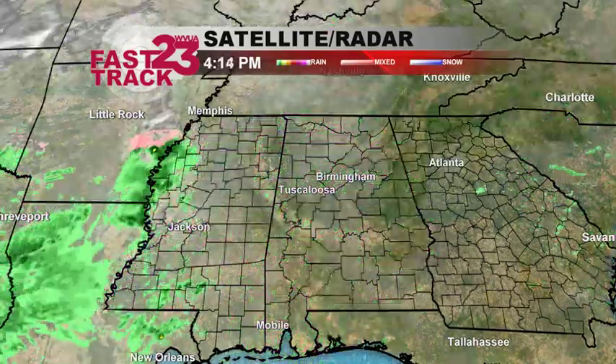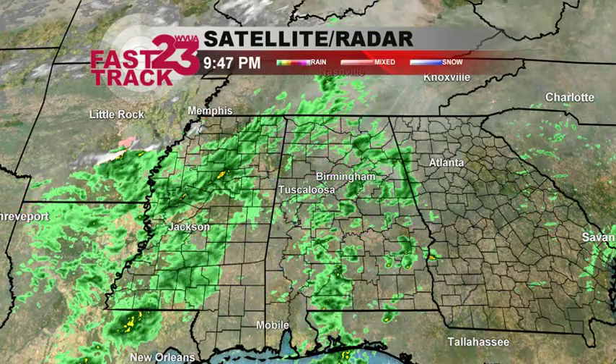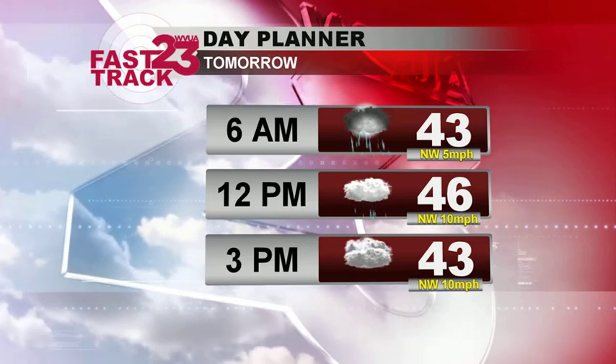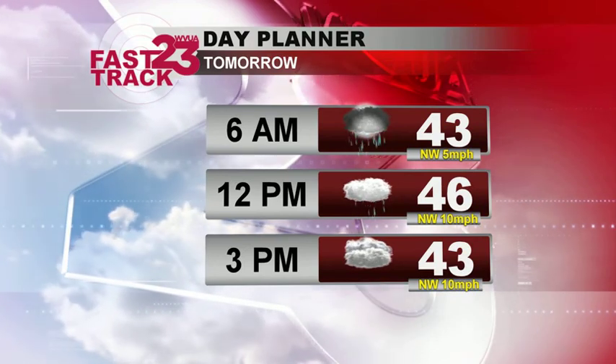First wave of sprinkles and showers moving across Alabama. We'll see this rain become much more widespread to our west tonight and that's going to move across the area. Forecast tomorrow, looking for a good chance for rain in the morning hours. By midday we'll still have some showers around, but it should begin to isolate just a bit.